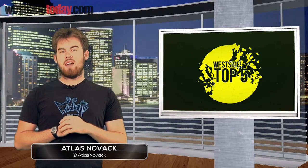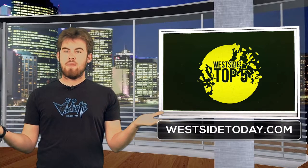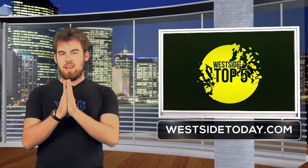Thank you for watching. If you would like to see more Top Fives, there are links in the description. You can also follow Westside Today, or me, Atlas Novak, on Twitter. Thank you. We'll see you next time.